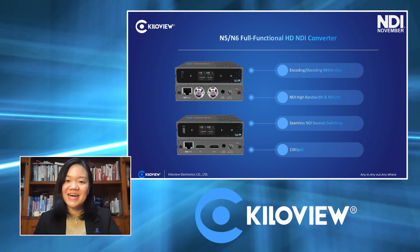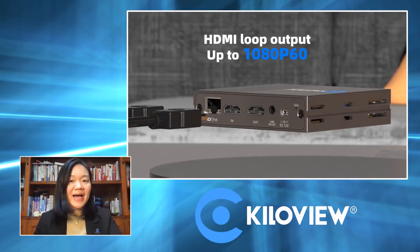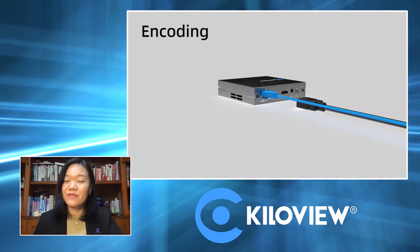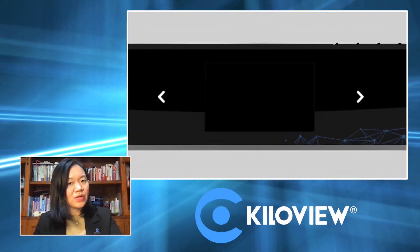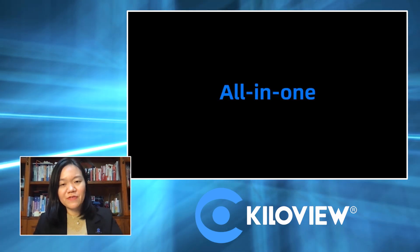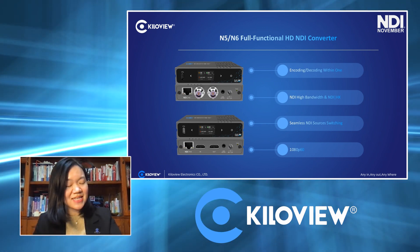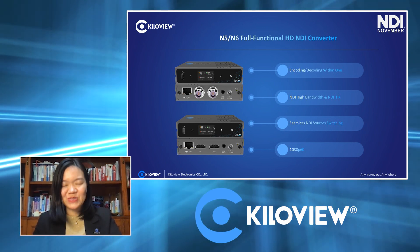The N5 and N6 are the most competitive NDI converters on the market, because they support both NDI high bandwidth and HX2/HX3 for encoding and decoding in the same box. No matter what kind of video sources or inputs you have, it can easily output to baseband SDI or HDMI. Or if you have video inputs and want any kind of NDI flavor, just choose the N5 or N6 — it can perfectly fit into your workflow. Both devices have video inputs, loop-through, and a display to show status and function as a tally.